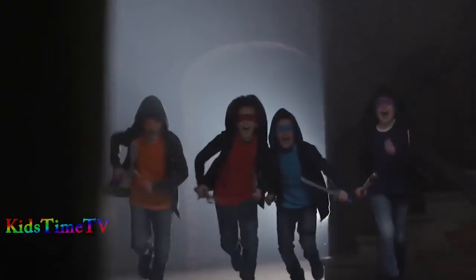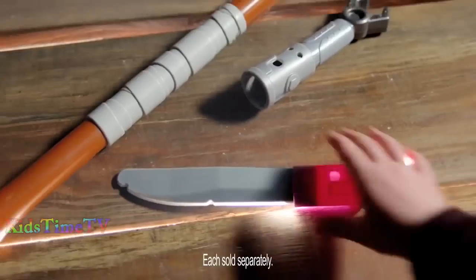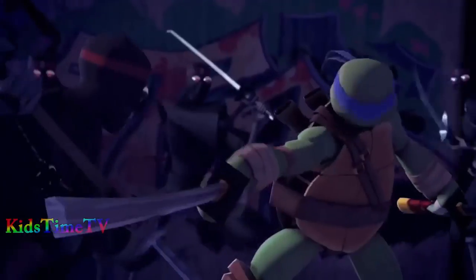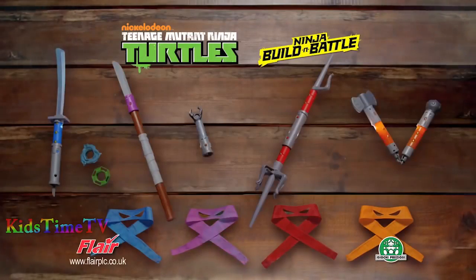Gear up with the new Ninja Turtles Build and Battle System and mutate into your favorite Ninja Turtle. For the first time, you can customize your Ninja Battle Gear and build your favorite Turtle's weapon. Now you can switch, mix, and build your Ultimate Turtle weapon to battle and stomp out the Foot Clan. Ninja Turtles Build and Battle System.